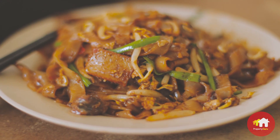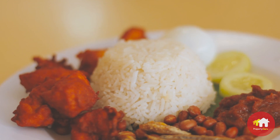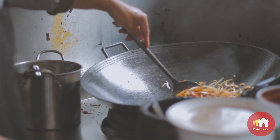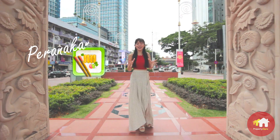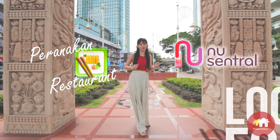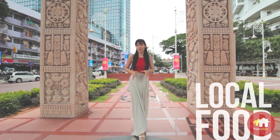We're talking about mixed rice, chee cheong fun, yong tau fu, fish head bee hoon, nasi lemak — the list goes on. And if you're craving for nyonya food, there's an amazing Baba-Nyonya restaurant right over at New Central.